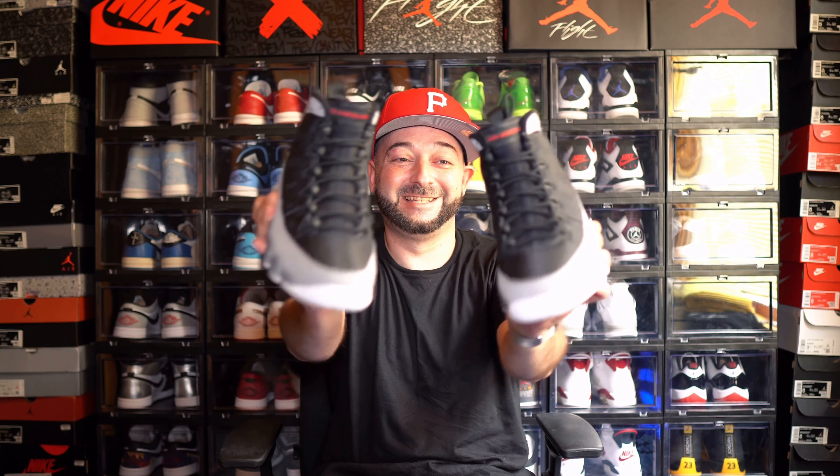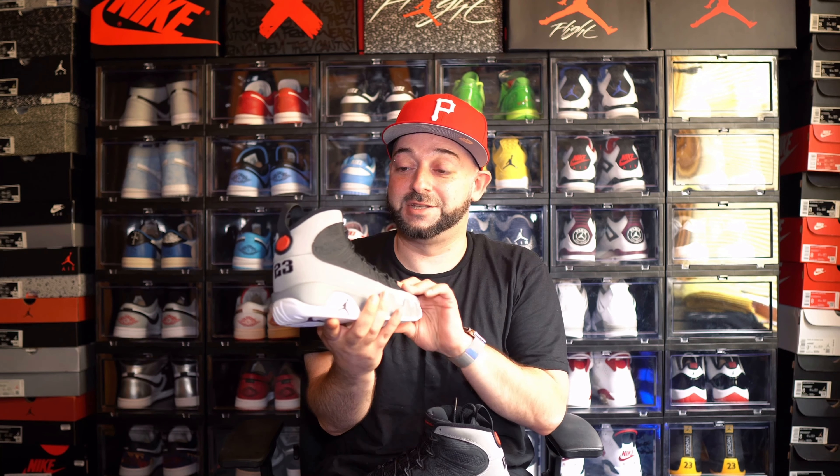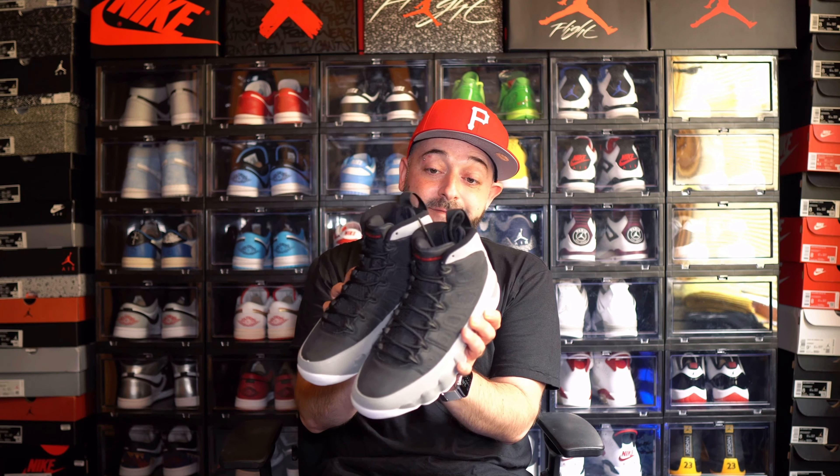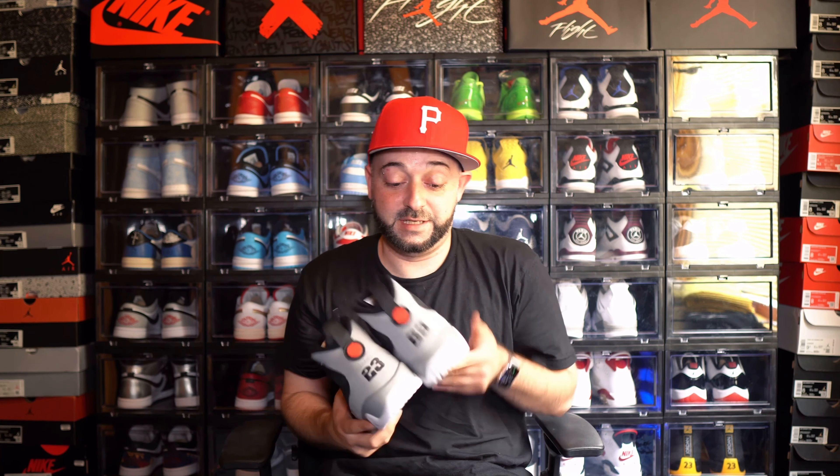I don't know if you should invest in these, but if you want them for personal use, these are fire — a pretty dope sneaker and definitely something I'm glad I was able to hit on. I thought I was going to catch an L on release day because of the limited stock, but I got lucky. These are like a birthday present to myself. Stamp approved — these are definitely staying in the collection.